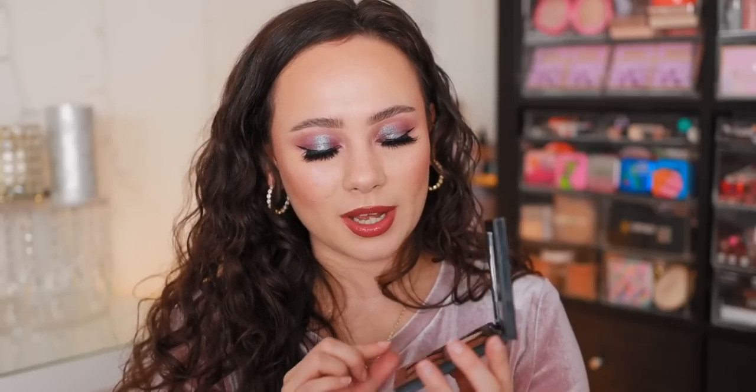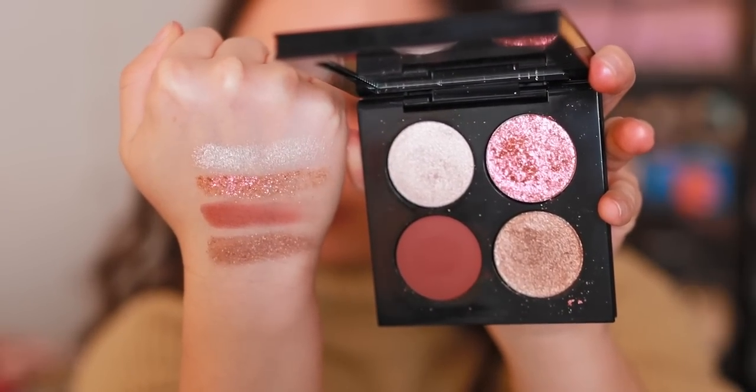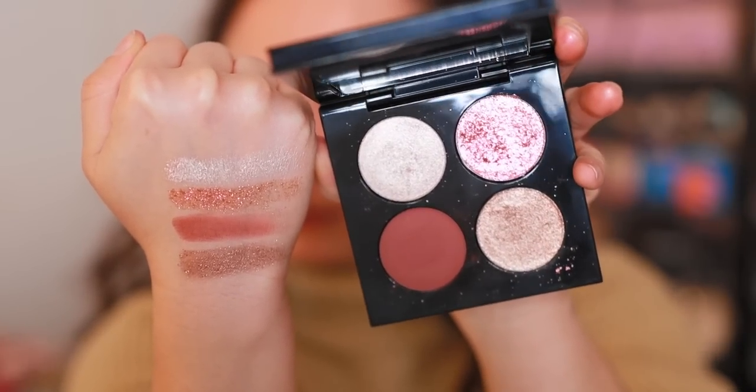Coming in at number 6, this is the best quad that Pat McGrath has to offer in my personal opinion — the Venus and Fleurs Voyeuristic Vixen Quad. There's something so special about the formulation: one matte and three shimmers — two true shimmer metallics and one really pretty glittery formulation. I wasn't in love with it when I first got it because we have all these tones from Pat McGrath already, but the quality in here is truly unbeatable. I reach for it all the time. You don't even need to put glitter on and you get such a pretty, easy, quick eye makeup look. If you were to get any quad, this is the one I'd recommend.